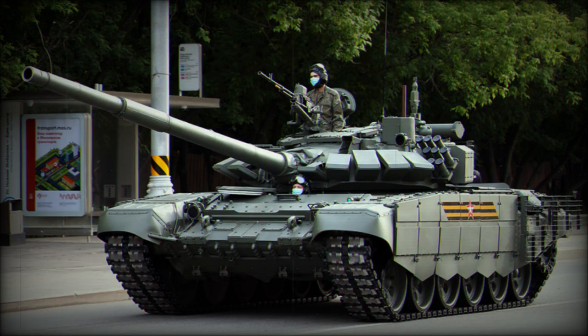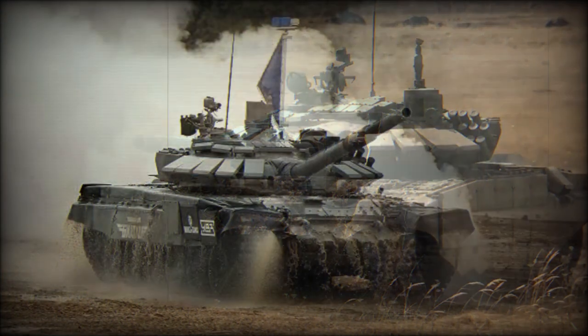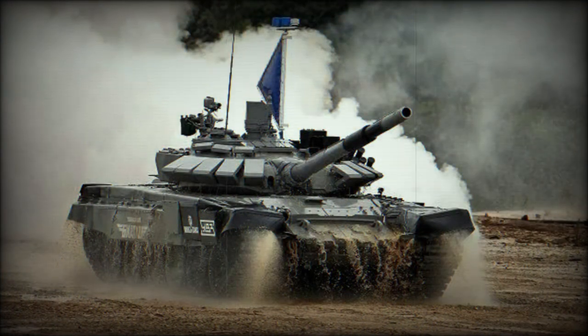A total of 45 rounds are carried — 22 rounds are stored in the autoloader and ready to use, while the remaining are stored inside the hull. There is a coaxial 7.62mm machine gun, as well as a 12.7mm roof-mounted machine gun, which is manually controlled by the vehicle commander.